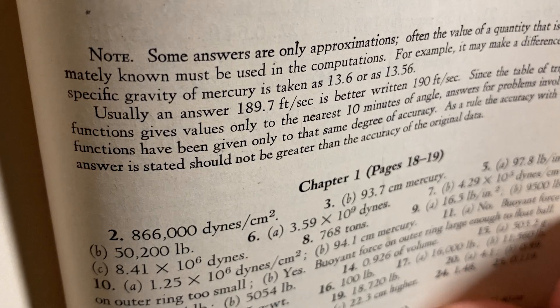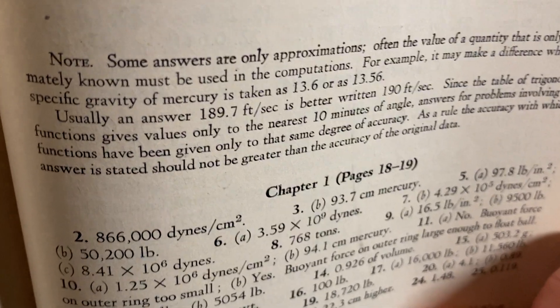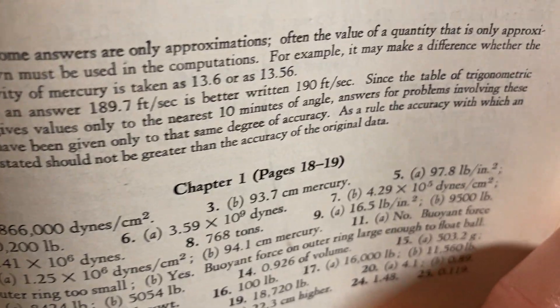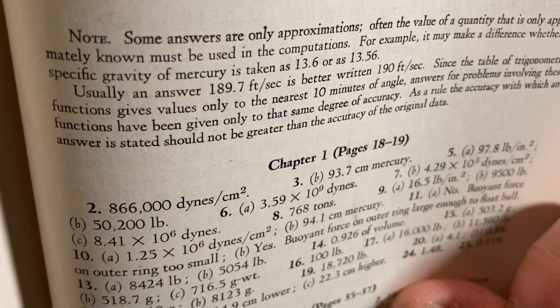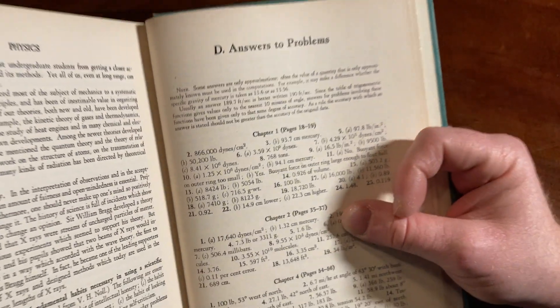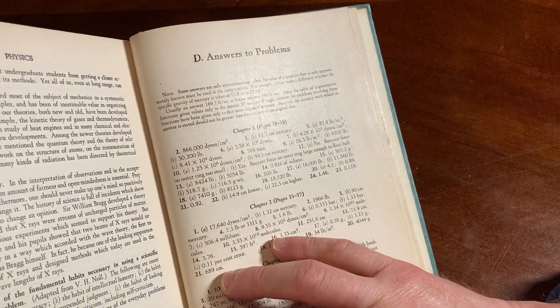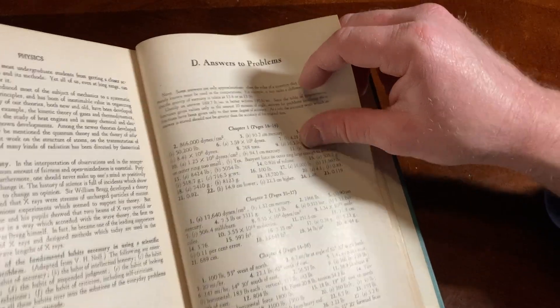Here we go. Some answers are only approximations. I think I know why it's small — they had a lot to say, but they didn't want to clutter the answer section. 'Often the value of a quantity that is only approximately known must be used in the computations.' A lot of good information there. Very good work. So there are answers to a lot of the problems, not all of them, but a lot.